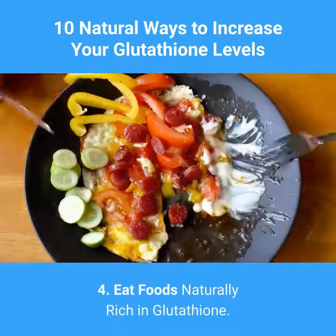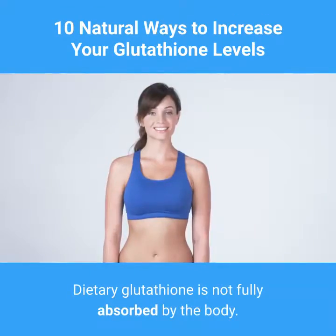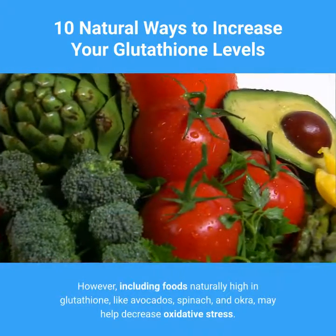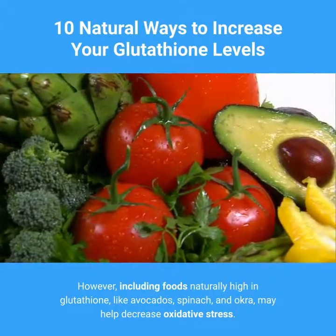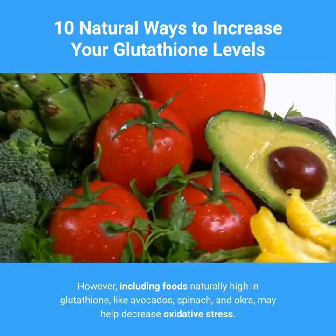4. Eat Foods Naturally Rich in Glutathione. Dietary glutathione is not fully absorbed by the body. However, including foods naturally high in glutathione, like avocados, spinach, and okra, may help decrease oxidative stress.